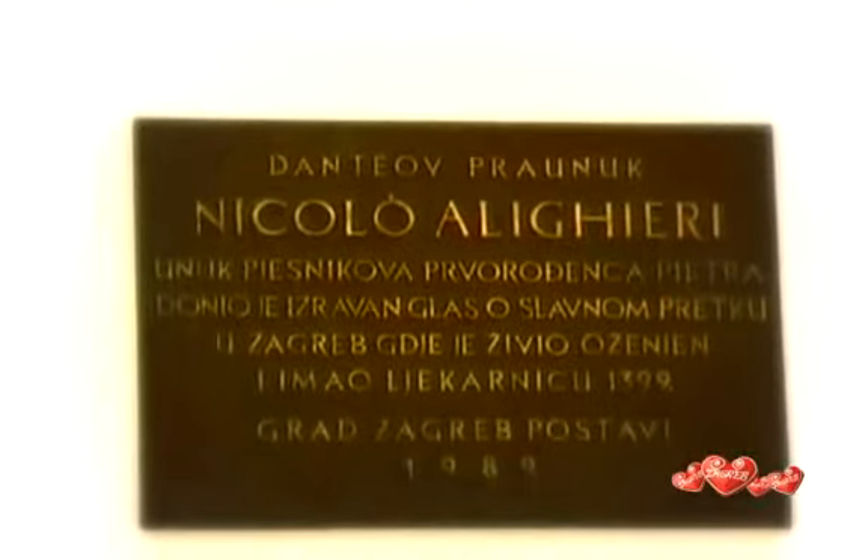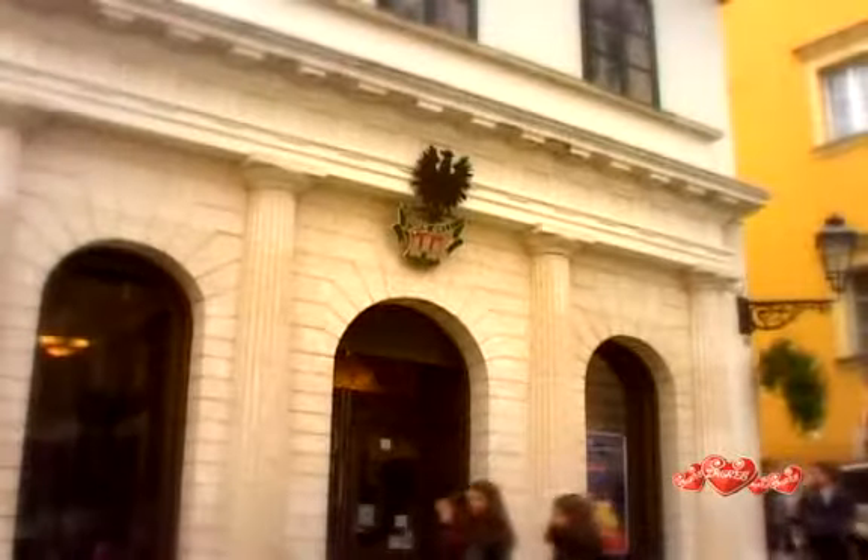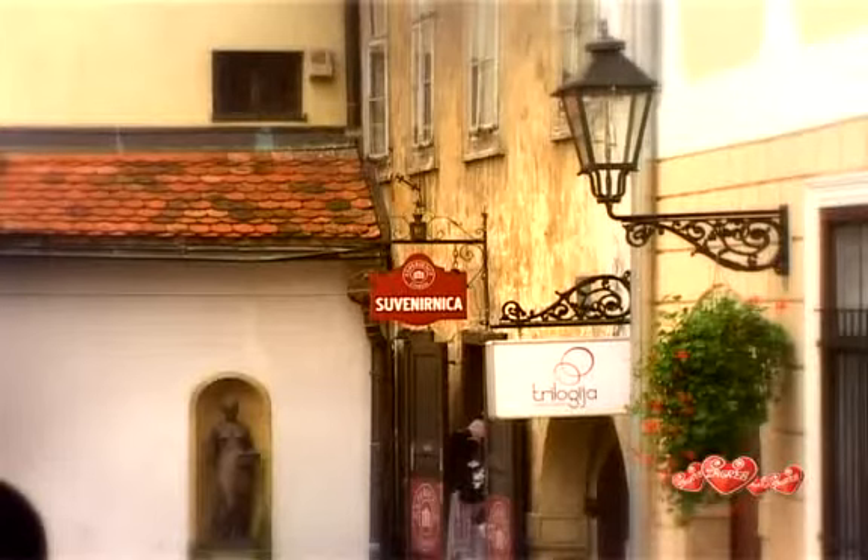The area around the Stone Gate is one of the most romantic parts of Zagreb. Here's an authentic medieval pharmacy. Tiny shops and cafes occupy ancient buildings.